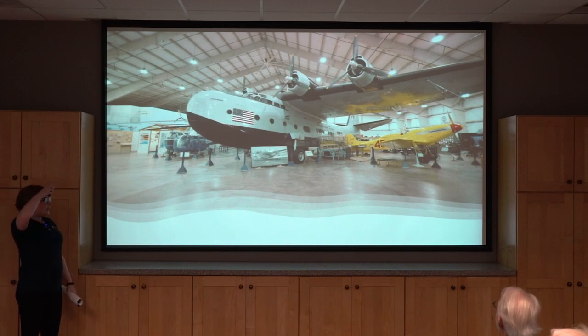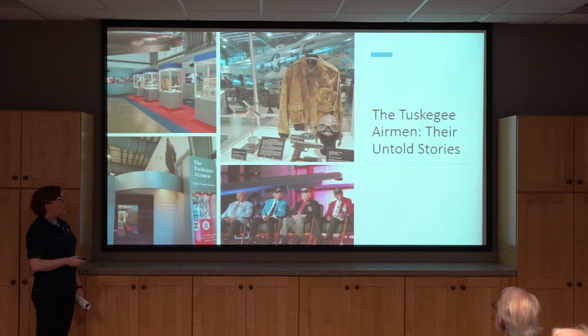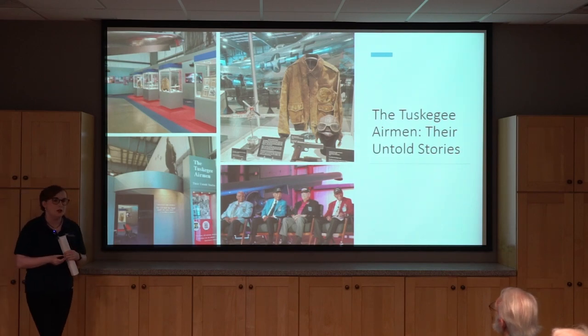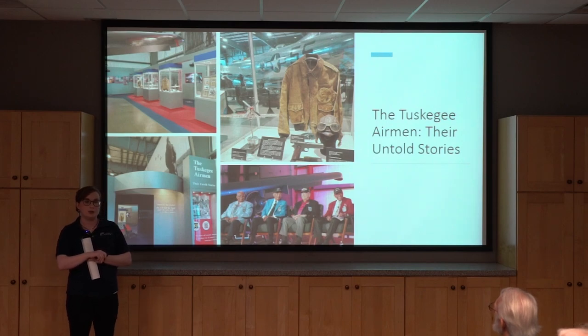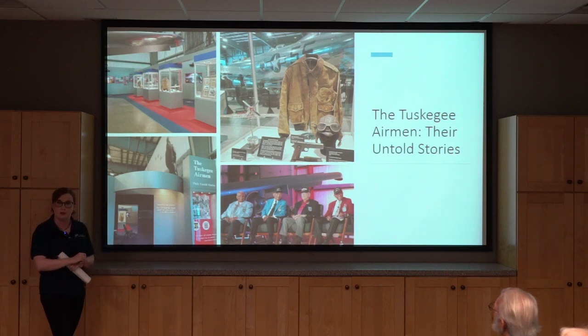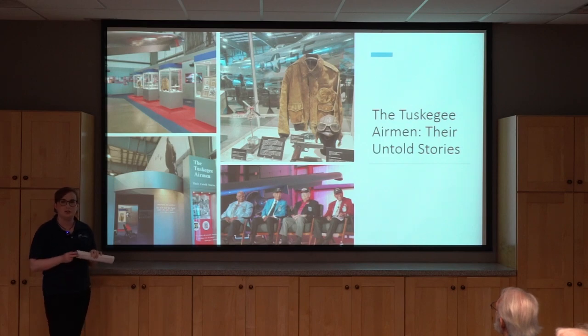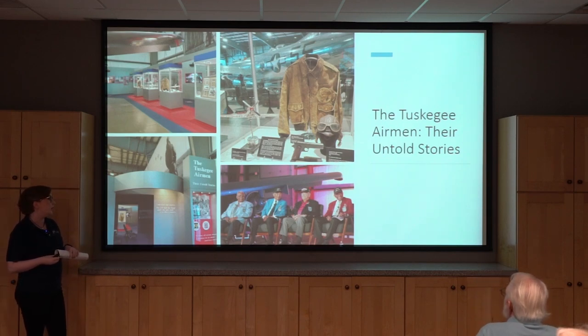It's a one-of-a-kind aircraft — you really can't see any other VS-44s anywhere. We also have a lot of exhibits at the museum. We recently opened one on New England women in aviation, one on the Kosciuszko Squadron — a Polish squadron that flew with the RAF during World War II — and our newest exhibit: the Tuskegee Airmen, Their Untold Stories, which follows the African-American fighter group in World War II.